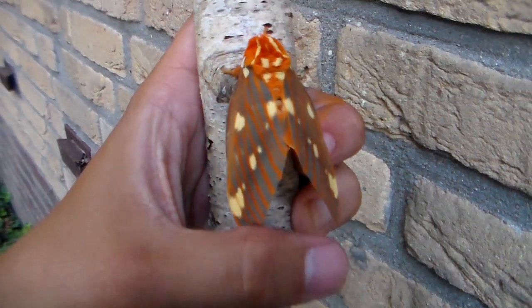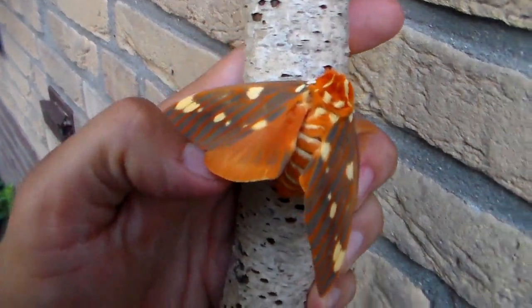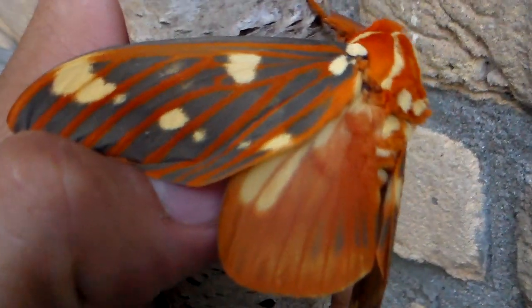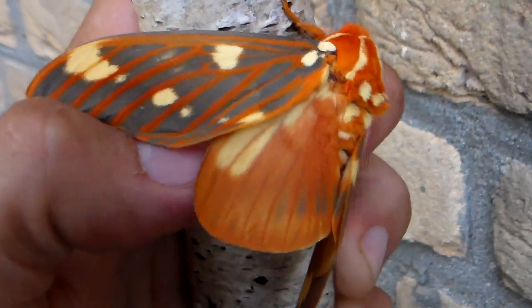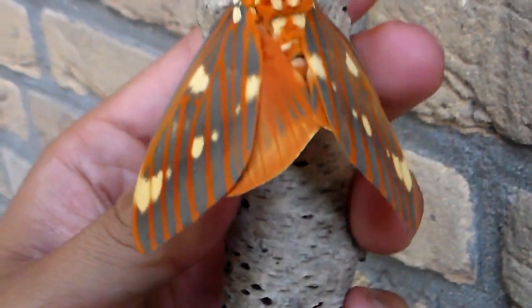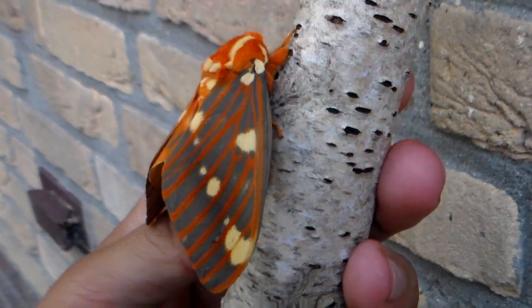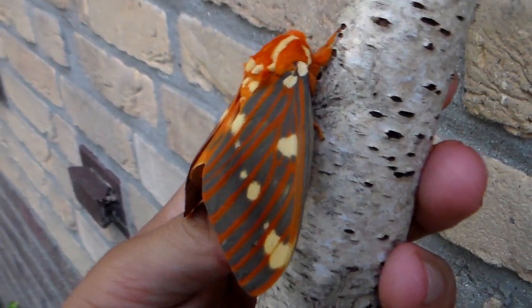This is a small male — the female is much bigger and more impressive. This one should have nice orange hind wings, as you can see. Sorry little guy, just showing off your pretty colors here.